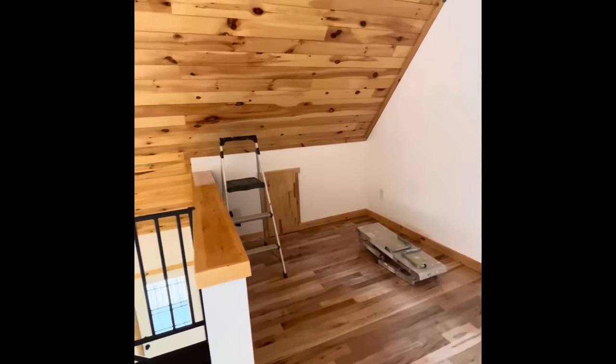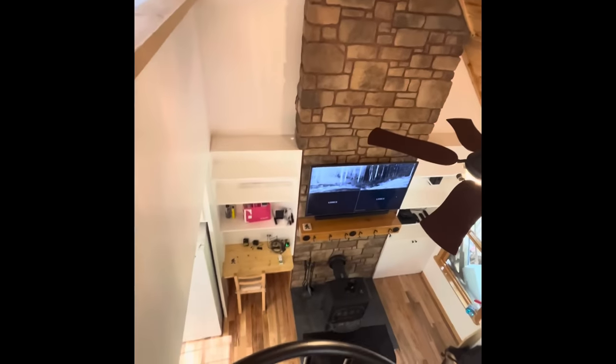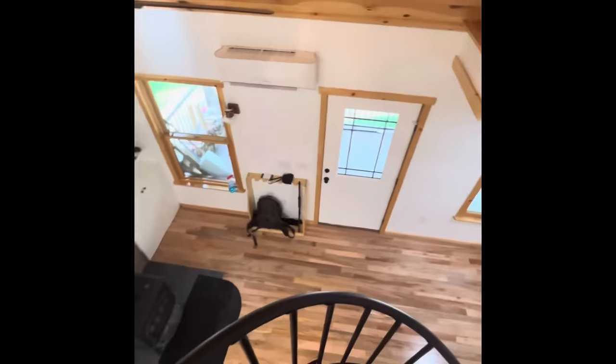In total I would say it's probably about 700 square feet finished, not including the unfinished basement.